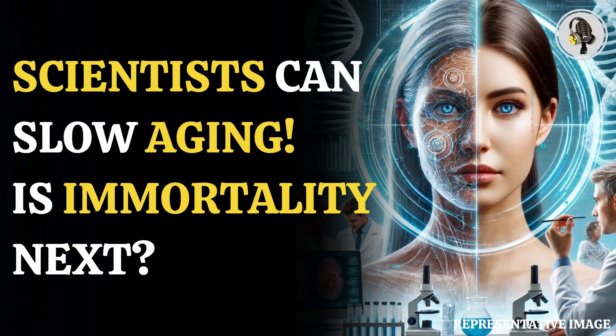Thanks for tuning in to this incredible story. If this episode resonated with you, don't forget to hit the like and subscribe button for more captivating stories to come. Stay tuned.